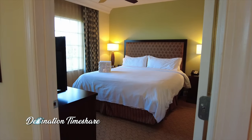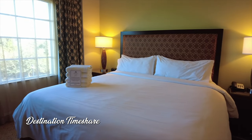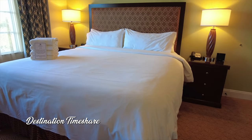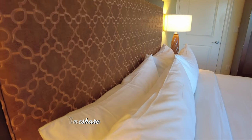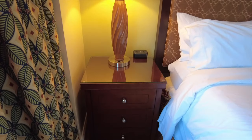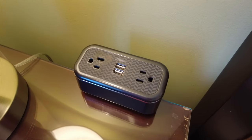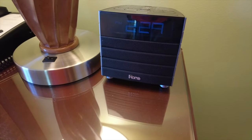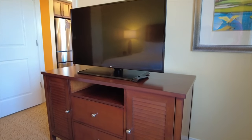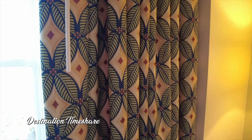Now we're going to move into the bedroom. You have a king size bed here, nice bright bedroom, lots of light, nice large window over there as well. You do have a couple of nightstands where you'll find some additional exposed USB and power outlets as well as an alarm clock. And over at the foot of the bed another large flat screen television atop a dresser. And like I mentioned lots of light in this bedroom because there is this nice large window.